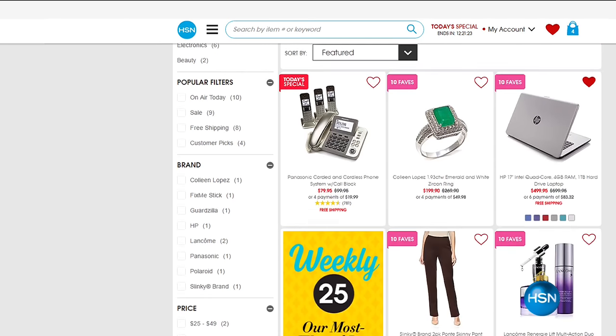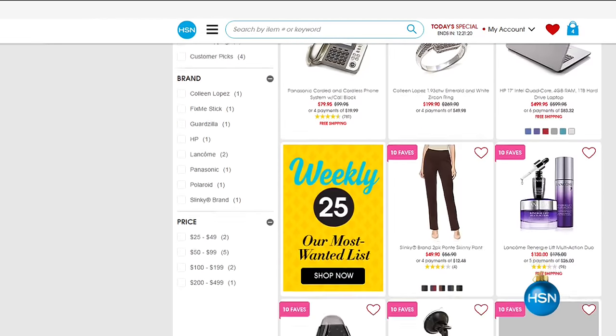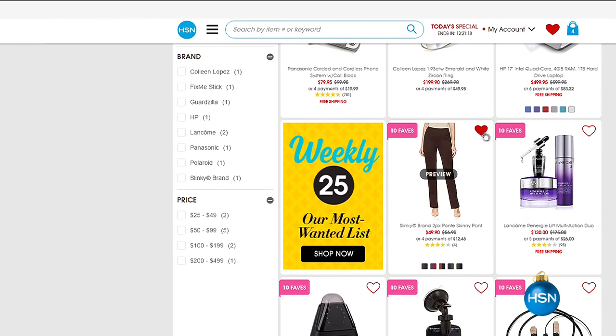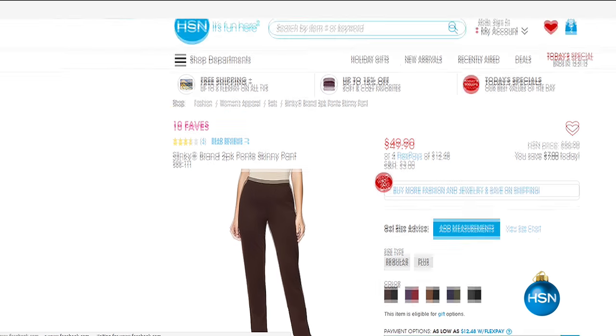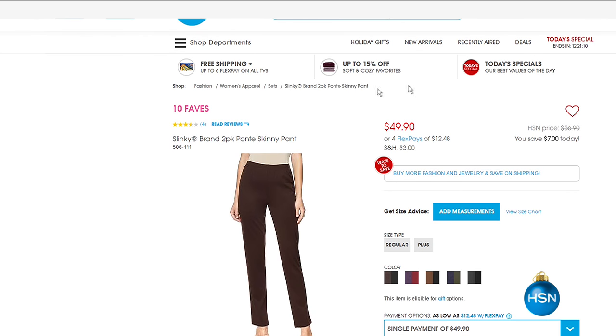Once again, this is one of our 10 Faves on the day. When it's part of 10 Faves there's a reason - because it's our favorite, and we know it's going to sell out. I'm glad that you got yours. Make sure you check out hsn.com if you want to try to get your order in quick before it's gone.